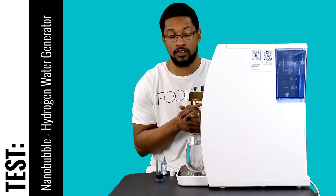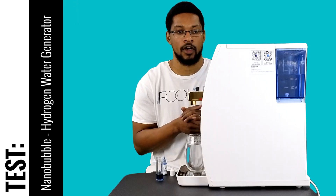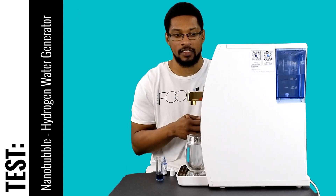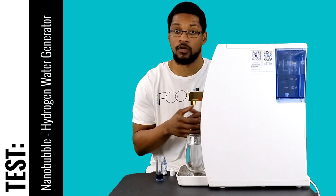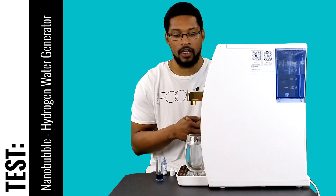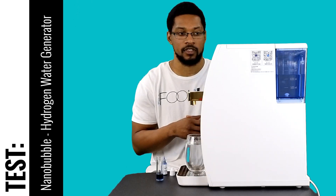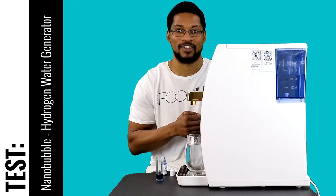This is the test video for the nanobubble hydrogen water system. You can find this product on our website under our recommended products tab — there's more information, a manual, all the specs, and its price point. It typically runs about twenty-five hundred dollars, but through H2 Hub you can get it twenty percent off, so you can actually get this device for two thousand dollars, which is a great deal for this particular device compared to others on the market.